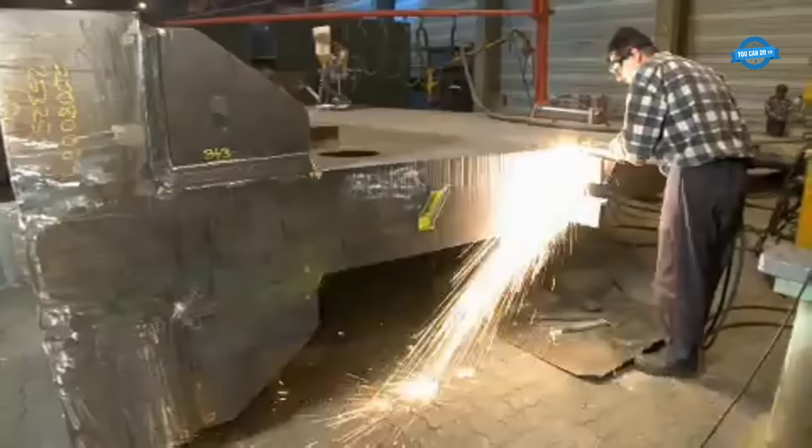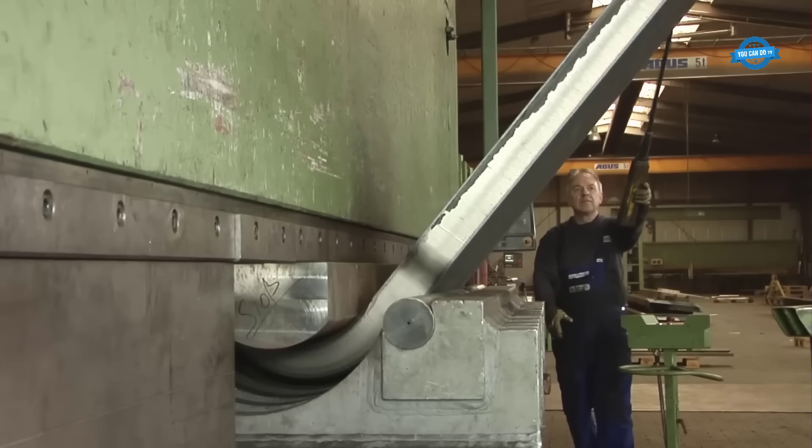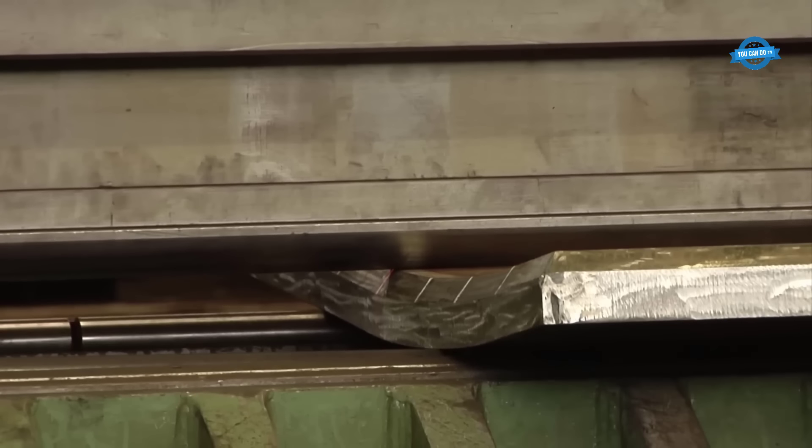Hello, my friends, and welcome back to the YouCanDoTV channel. In this video, we will explore the world's largest press brake production process and press brake's amazing application in heavy industrial production.